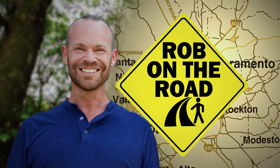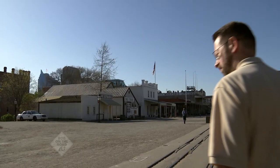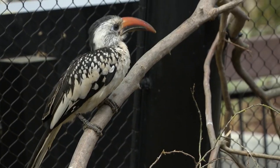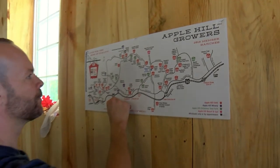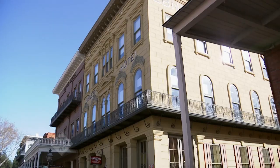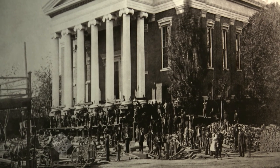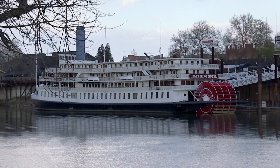And now, Rob on the Road, exploring Northern California. Are you ready for more delightful day trips? We are, and I'm glad you're joining us on this journey through California. We begin with a trip to Old Sacramento, where history is alive at what's been dubbed Sacramento's front porch. This is the birthplace of California's capital city, along the banks of the Sacramento River.